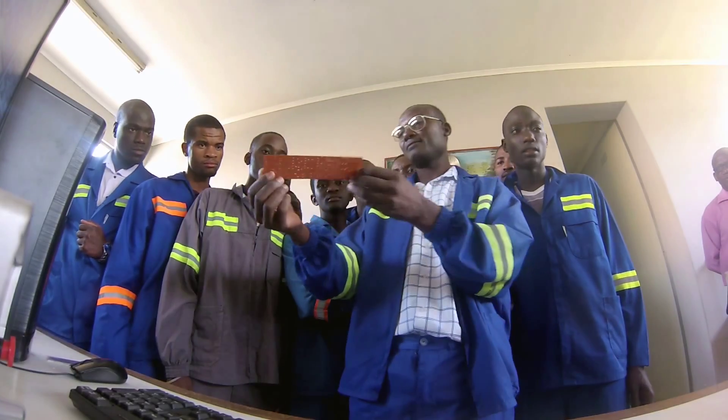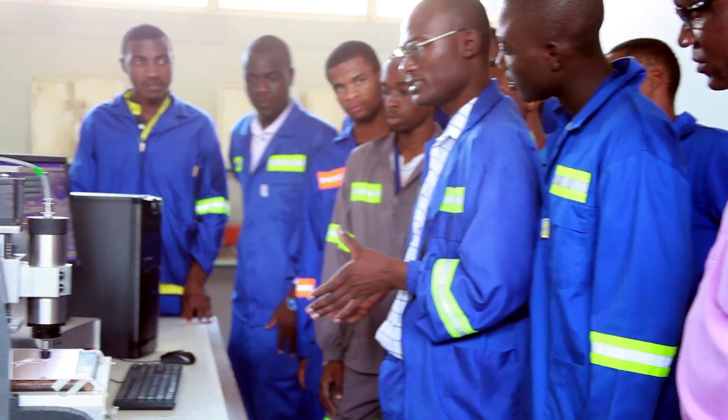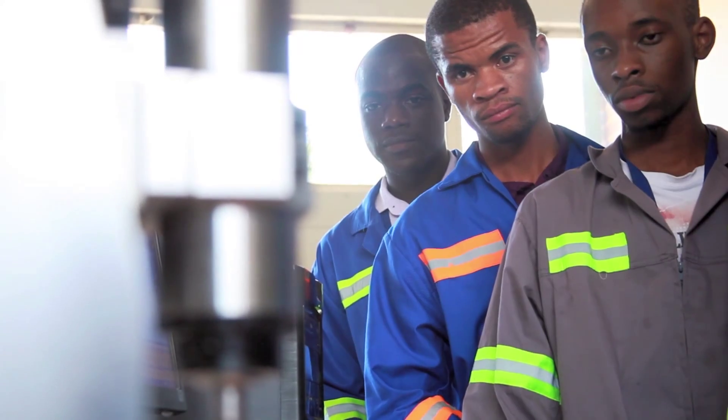We now have CNC machines in our workshops, we now have staff who are able to use those machines, and we also have students who are now being exposed to that technology, which is important because at the end of the day we produce relevant graduates.